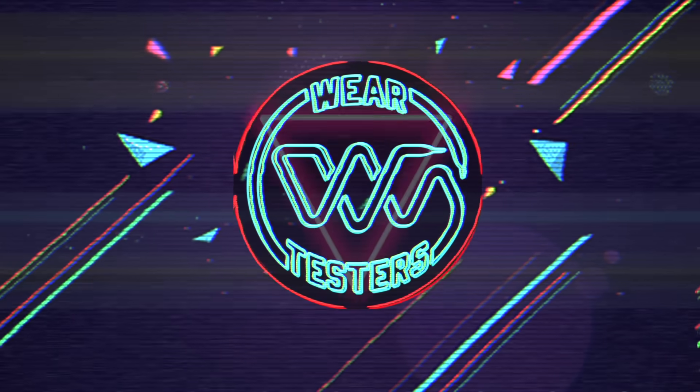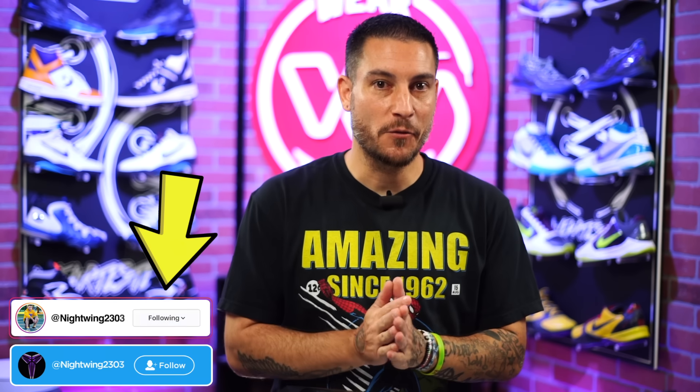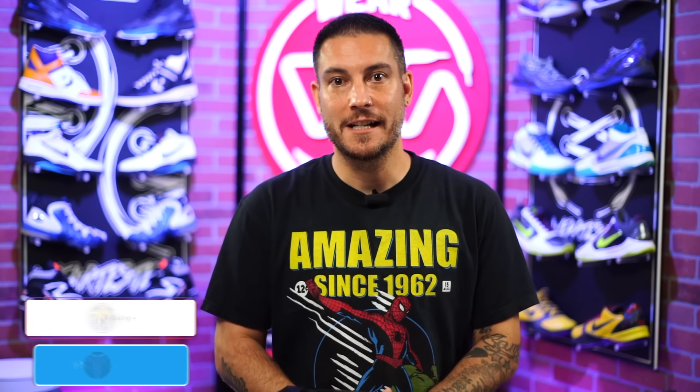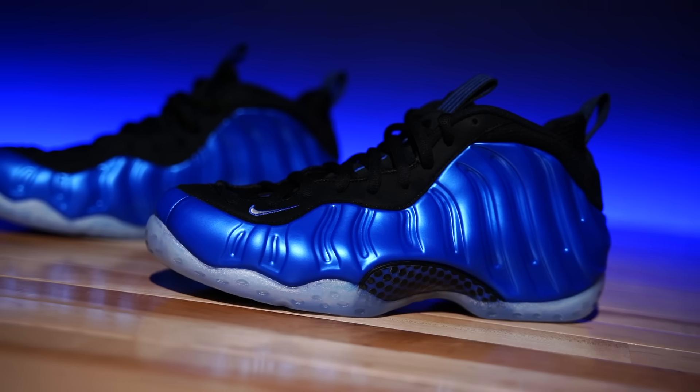Man, these are so dope. Hey, what's going on guys, my name is Chris, welcome back to the official WearTesters.com YouTube channel. Today we've got a detailed look and breakdown on the best foam Posite of all time — you can't tell me otherwise. It's the original, the Dark Neon Royal Air Foamposite One.